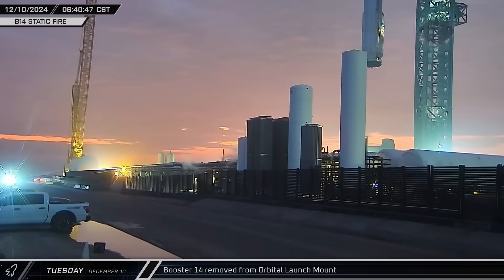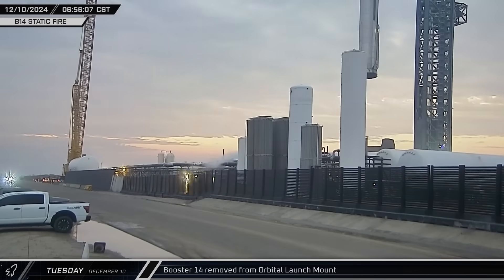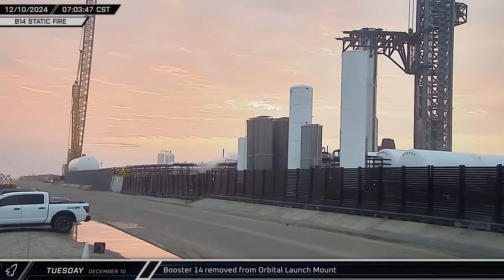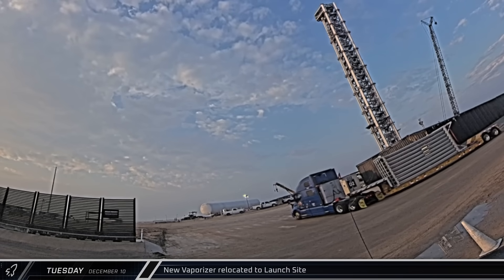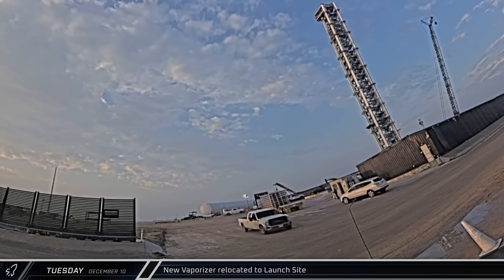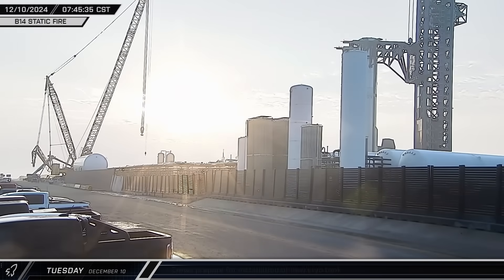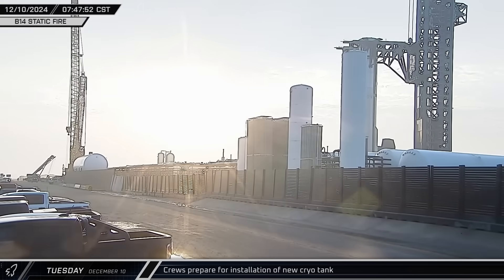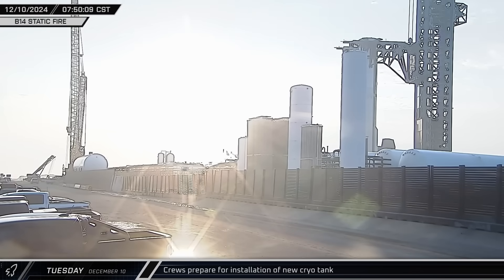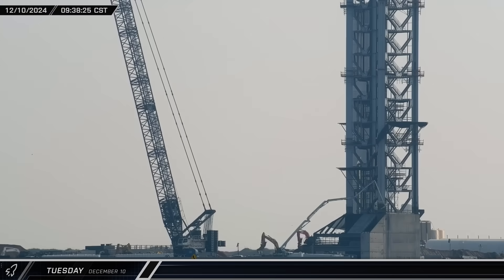With preparations now complete, Booster 14 was slowly lifted off the orbital launch mount and carefully swung over before being set down on the booster transport stand. A new vaporizer was brought to the launch complex, coming in through the D2 gate and set down near the horizontal storage tank. Meanwhile, over at the second launch pad, a concrete pumper was pouring concrete into the base of the tower.